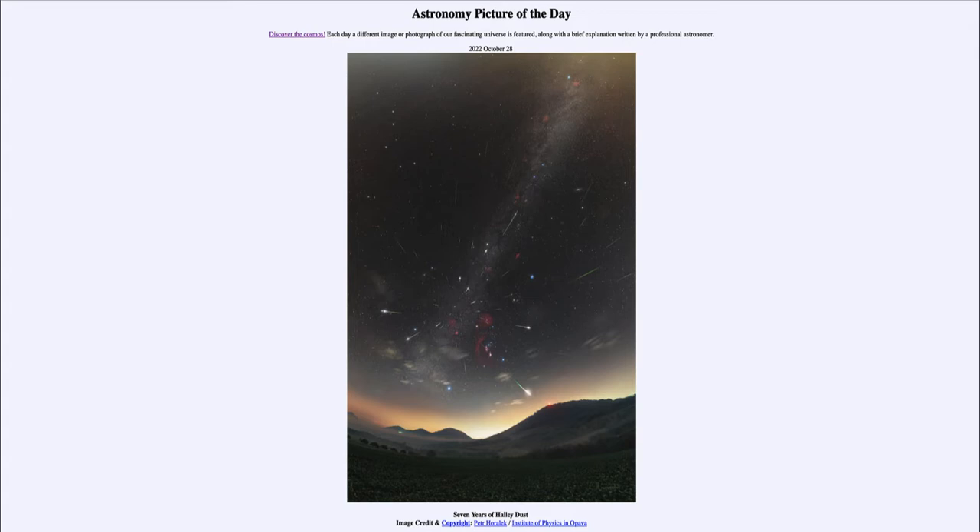When comets travel through the solar system, they leave debris behind — material is vaporized off the comet and left behind, continuing to follow the comet's orbit through space. When Earth passes through the orbit of Halley's Comet, as it does twice during the year in May and in October, we will see a meteor shower.